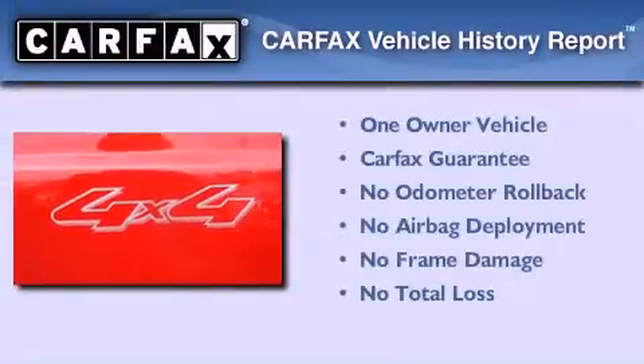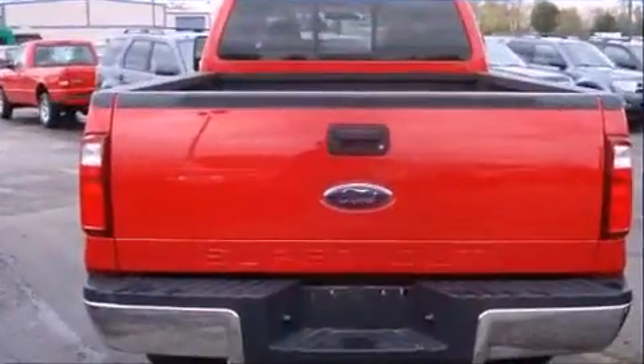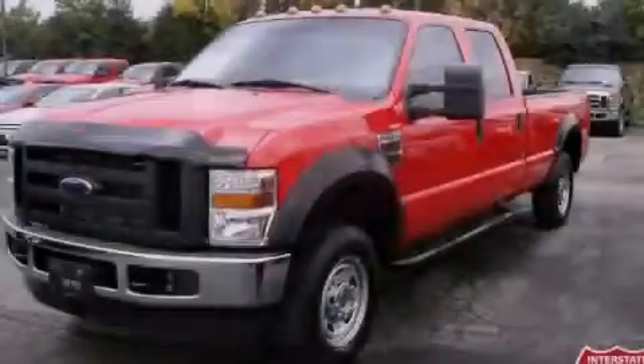This Ford has had only one owner, and it qualifies for the Carfax buy-back guarantee. This vehicle is sure to sell fast. Call and arrange your test drive today.